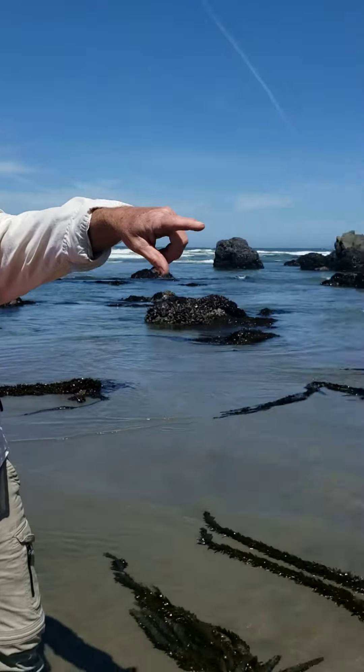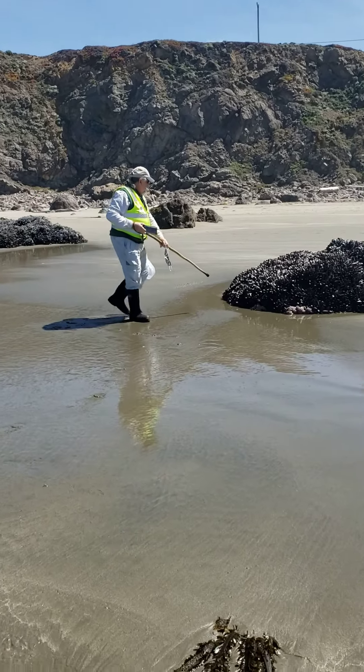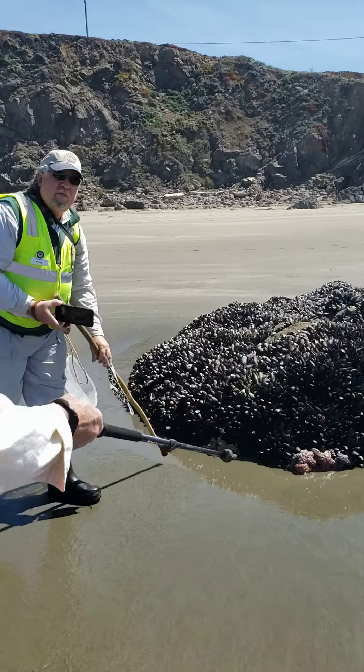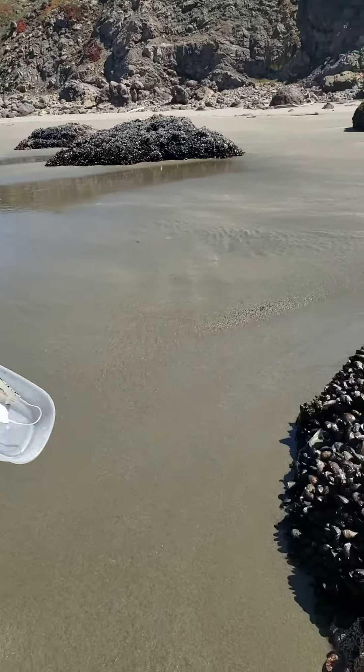And Bill is pointing out on this other big rock over here, even further up the beach, there are more sea stars. This is the furthest up the beach I've ever seen sea stars. This is just amazing.